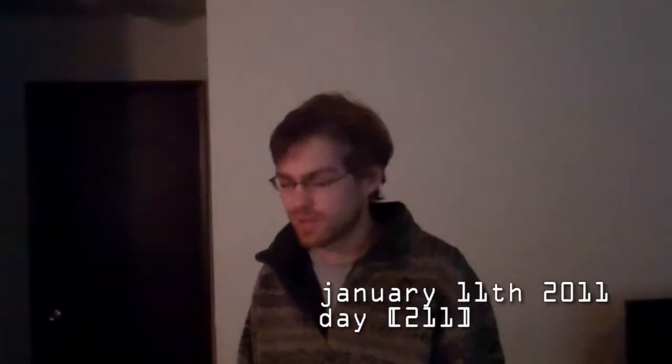What time is it? It is 9:33, and we just got the computer parts.